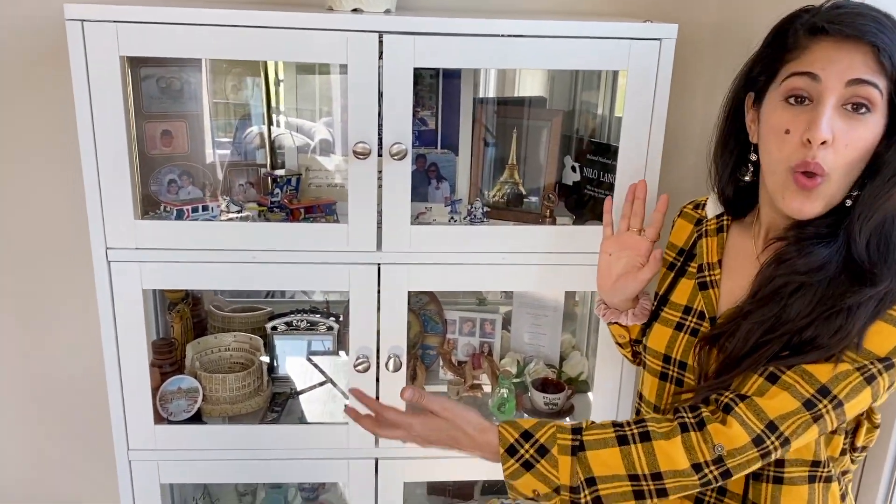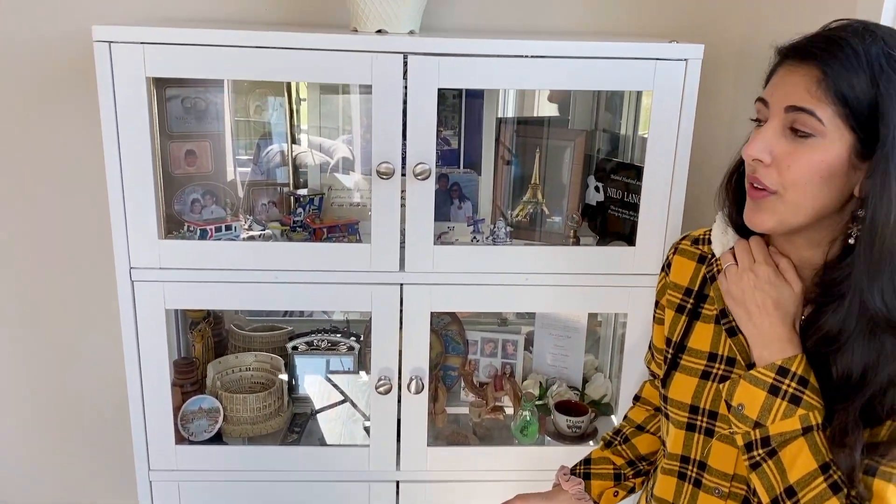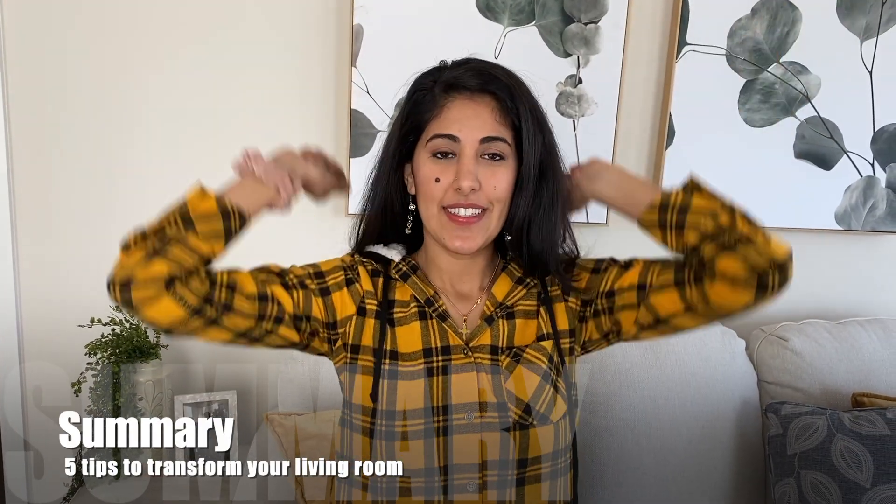As a bonus feature, one thing my client absolutely had to have was a curio to display all her world travels and to really honor her husband Nilo, who was a really amazing guy. I want to show off her world travels — everything is in one area and grouped together, and it's very aesthetically pleasing and sentimental. This is a great idea for those of you who have a lot of keepsakes and don't know how to store or display them.